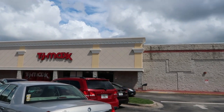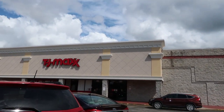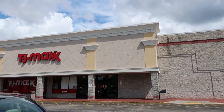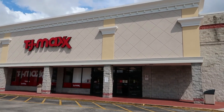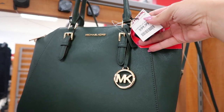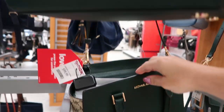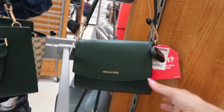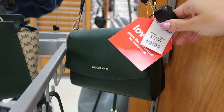Hey guys, welcome back to my channel! Today we're doing a TJ Maxx shop with me, and I'm really going to be looking at the bags and the shoes today. If you like these videos make sure you give it a thumbs up and subscribe if you're new, and let's go shop! They have these pretty Michael Kors bags that were at Marshall's for $99, and this small one is really pretty at $79.99.